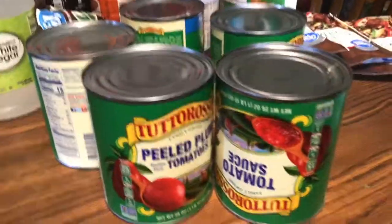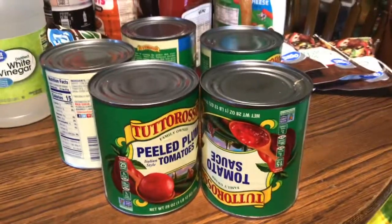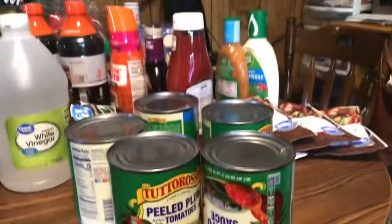We got about five cans of Tuttorosso, a couple of peeled tomatoes, a couple of tomato sauce, and a couple of crushed tomatoes, because I'm going to make a meal with that this week. I have a meal plan and I'll tell you guys about it later.